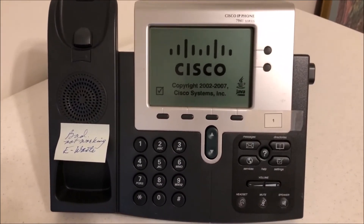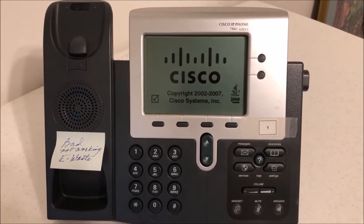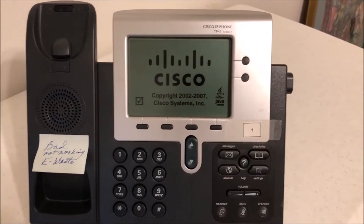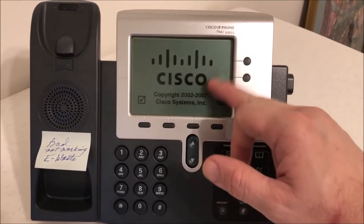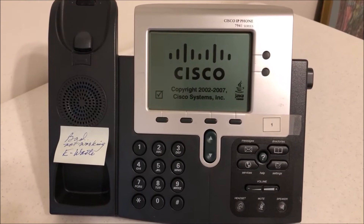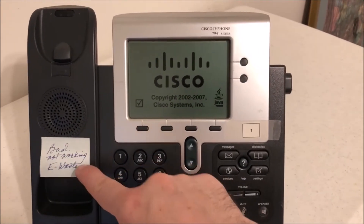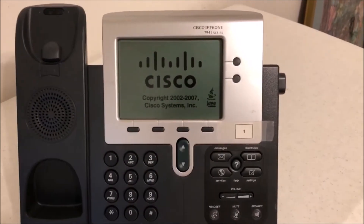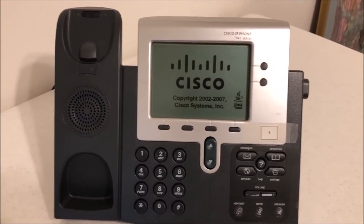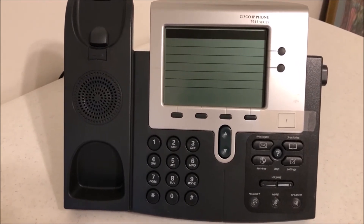You're left with a rebooted phone. It's going to take a second to go through the Cisco screen. It's also good to check that the screen's good if you're going to resell these. Now this 'bad not working' label you can go ahead and get rid of, because it is factory defaulted.